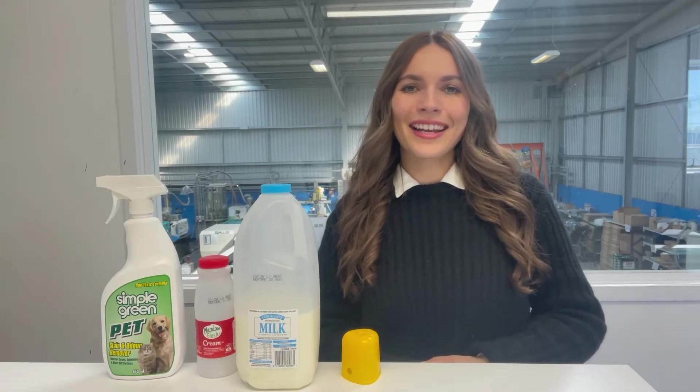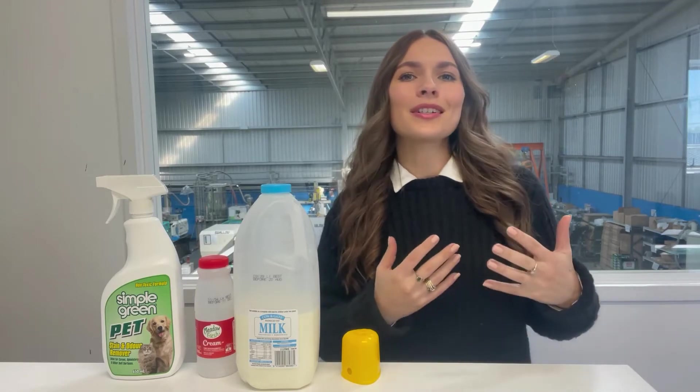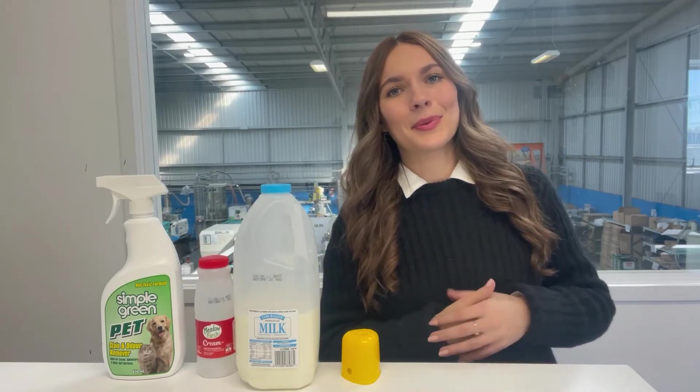Good morning everyone, happy Friday. This week we're going to be chatting about number two plastic, which is HDPE or high density polyethylene. That's what we call it in the industry.